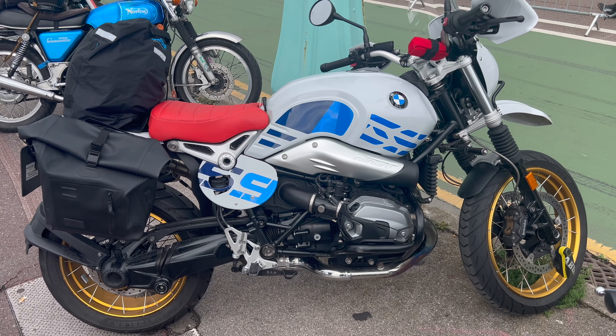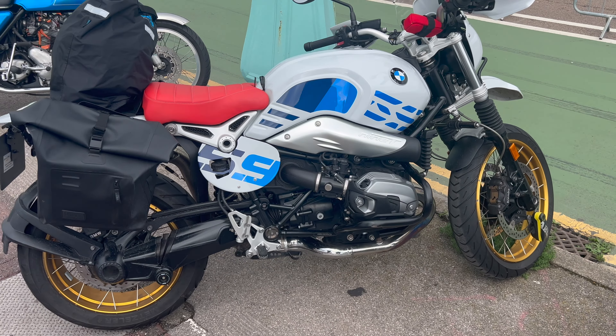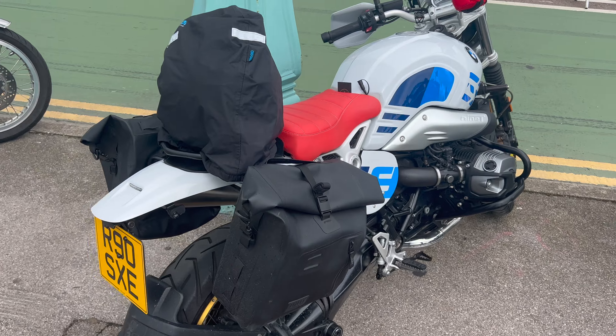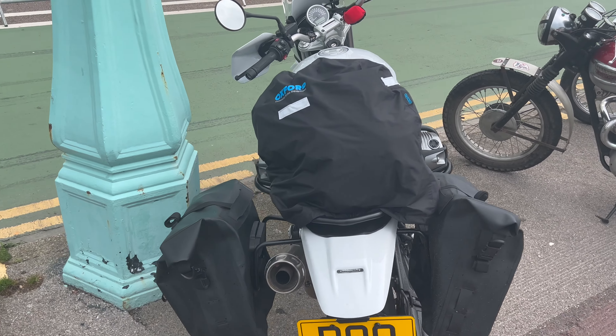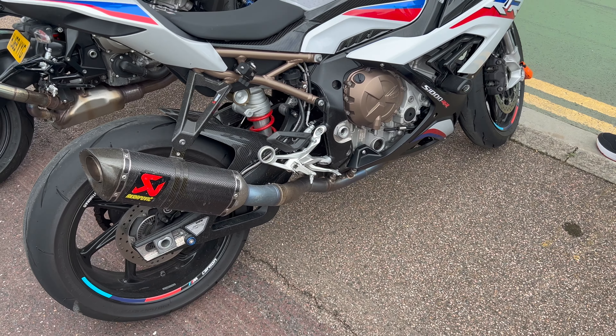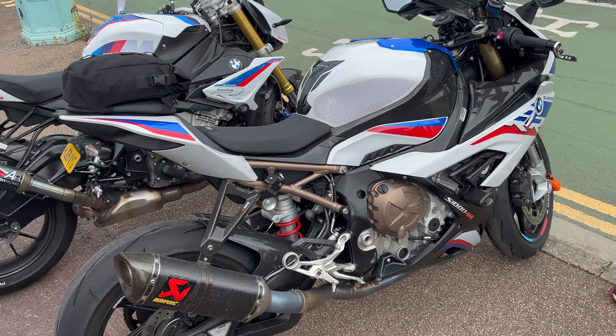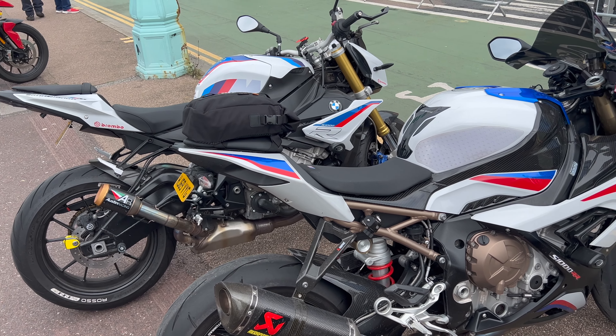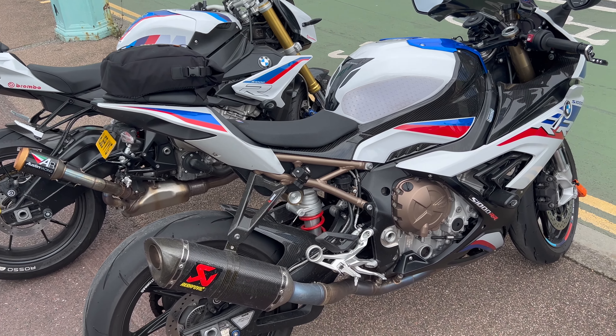I did really like what had been done to this R9T here, with the ProGS setup. I think that is a particularly good example of modifications done well for someone's touring setup. It was also nice to see two S1000s side by side with the R and the RR versions — I do think I'd prefer the RR myself, but it was nice to see them side by side.